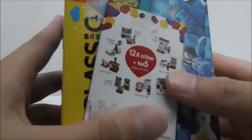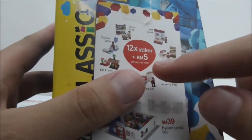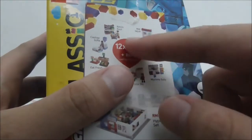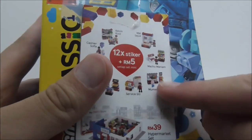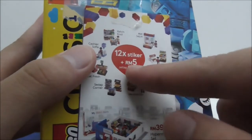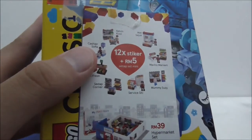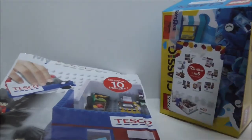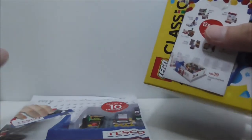In case you don't know, this is a promotional item created by Tesco. You have to purchase 30 ringgit or above to get a sticker, and you need 12 stickers to get this set — plus pay five ringgit. These come in blind bags, exchanged in a group. I'll put a link in the description, but I don't think it's a very great deal because you have to collect so many stickers for just one set.